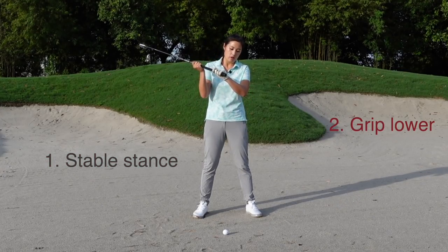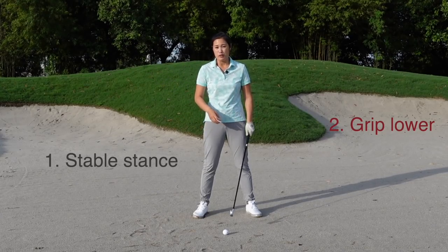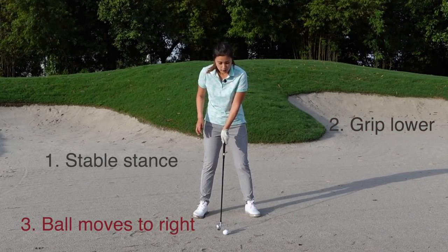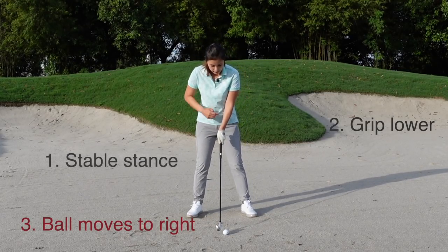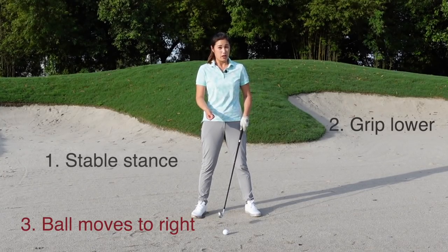Number two: grip about half an inch lower. Again, I don't want to catch too much sand — I want to try to pick the ball up as clean as possible. Number three: ball position — place it towards the middle of your stance. Normally with a seven iron I'd put it just about one ball left of middle, but here I want it more towards the middle because I want to catch the ball first.